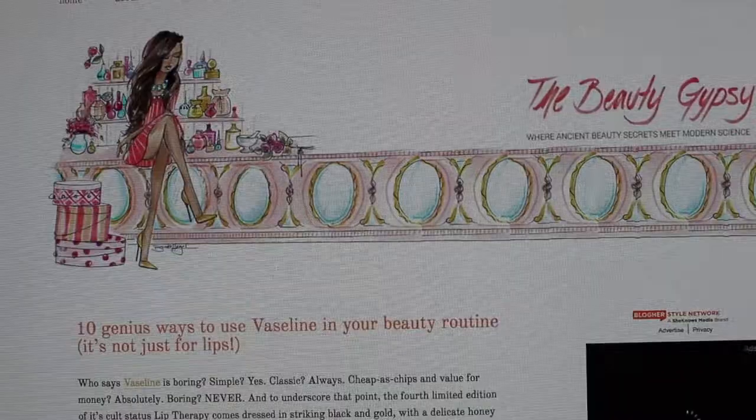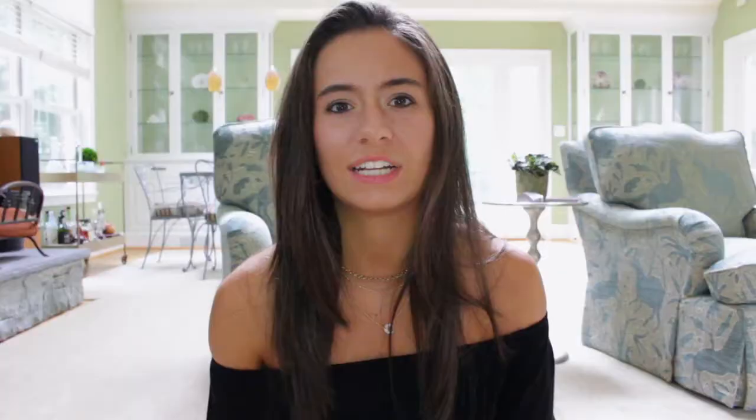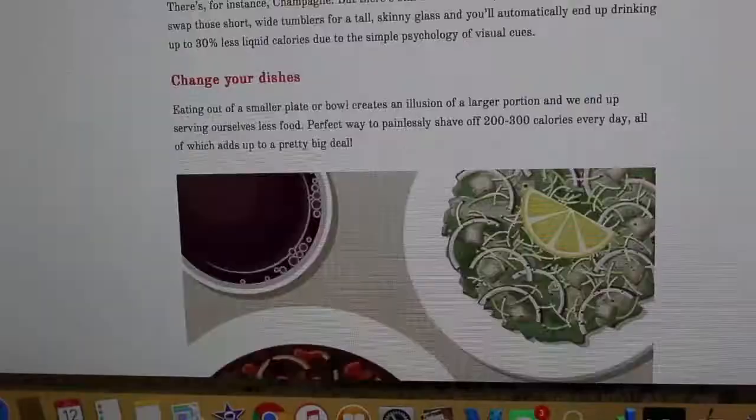My favorite website that I love to read about all these all-natural skin treatments — anything from wellness to diet to beauty trends — is The Beauty Gypsy. I'll link it in the description. It's my favorite website and I love to read all the articles. There are so many things there and I definitely recommend it.